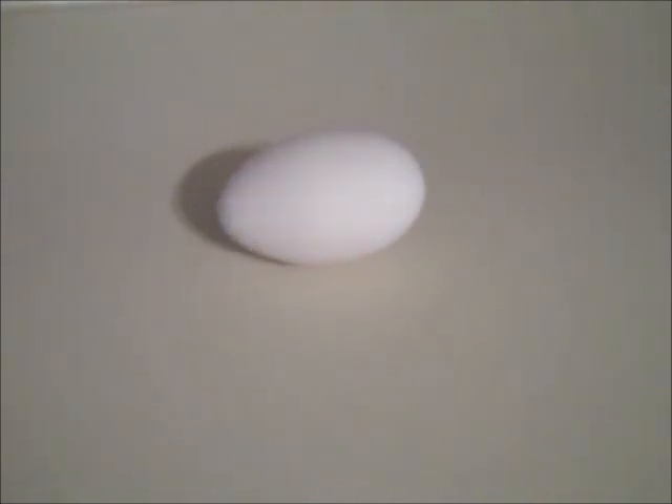As the egg ages and the white becomes thinner, salmonella can reach the yolk, which is rich with nutrients where the bacteria can rapidly grow. Chickens need 12 hours of daylight in order to lay eggs, so when the days get shorter in winter, chickens quit laying. In the old days, people would try to store up as many eggs as they could during the spring and summer to get them through the winter shortage.